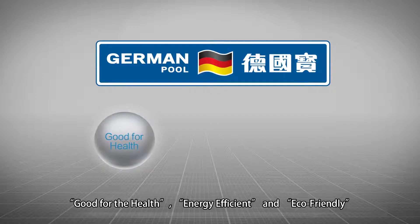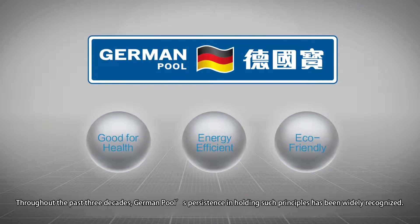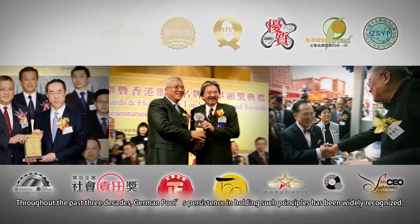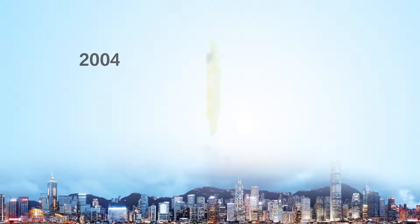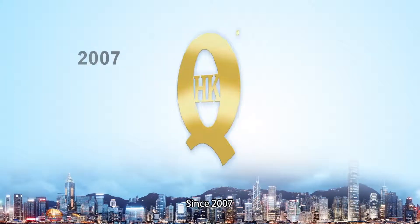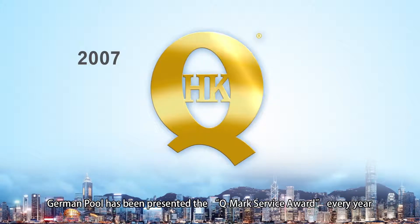All German Pool products are launched under the principles of good for the health, energy efficiency, and eco-friendly. Throughout the past three decades, German Pool's persistence in holding such principles has been widely recognized. In 2004, German Pool was honored one of the Hong Kong Top Brands, and five years later, one of the Hong Kong Premier Brands. Since 2007, German Pool has been presented the Q-Mark Service Award every year.